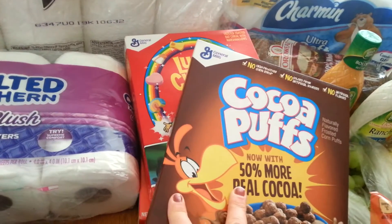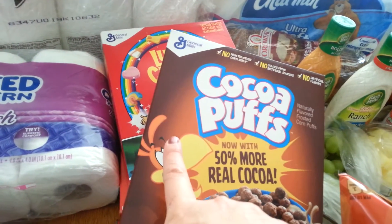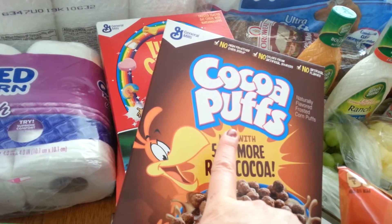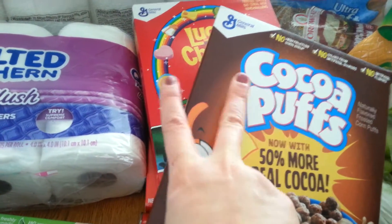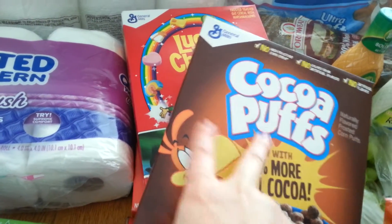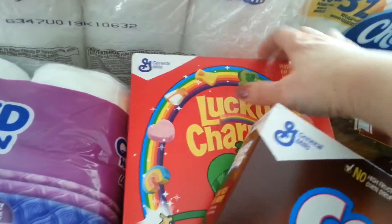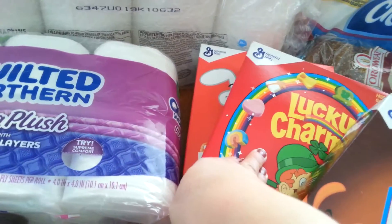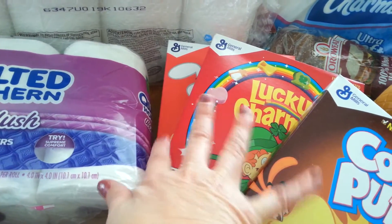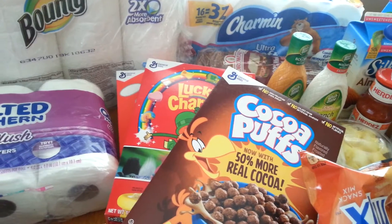The General Mills cereals were $1.49, but you had to buy three. I had a $1 off three coupon. There's a Saving Star rebate for $1 when you buy two, and on Checkout 51 there's a $1 on two rebate and a $0.50 on one — I think it's $0.50 on Lucky Charms and $1 on the Trix and Cocoa Puffs. So the final price comes out to $1 for three boxes of cereal.